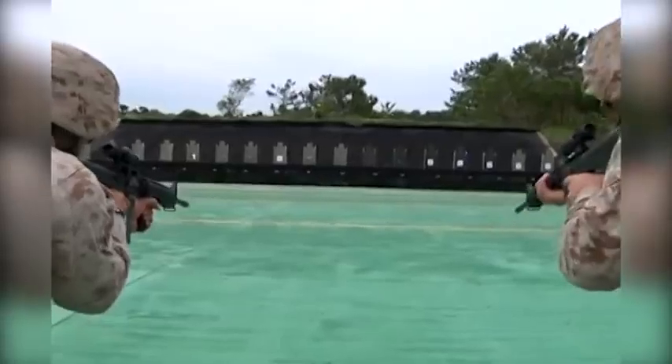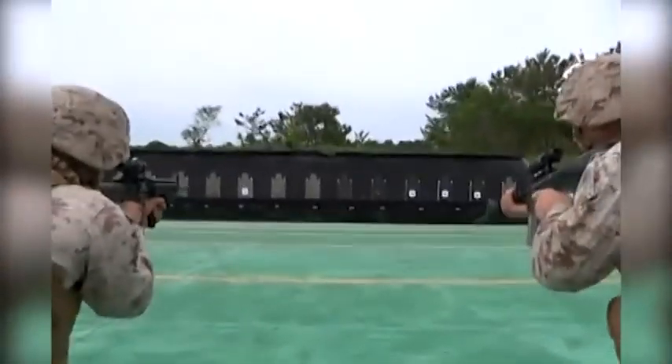This program prepares Marines for what they will face in country. Marine Corporal Malcolm Payne, Camp Hanson, Okinawa.